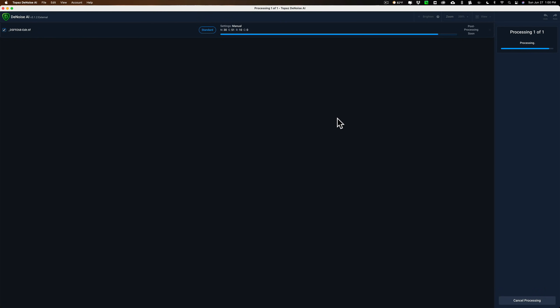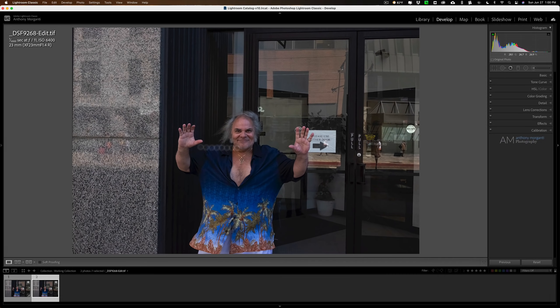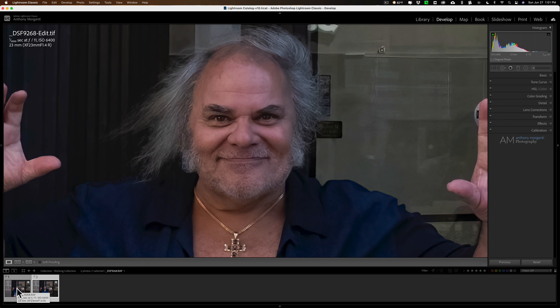I'll click Apply and it will apply those settings to the TIFF file. Even though Denoise AI, Sharpen AI, and Gigapixel AI can all work on RAW files directly, when used as a Lightroom plug-in they work on a TIFF file, and that TIFF file gets returned to Lightroom. Let me open up the film strip at the bottom. I'll go to View and lock zoom position so we can compare — this is the RAW file before Denoise, and there is after Denoise. You can see what a great job it does.